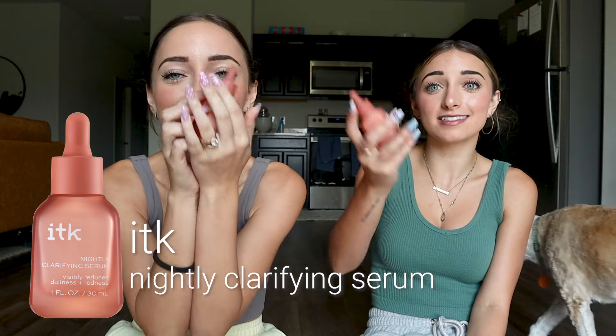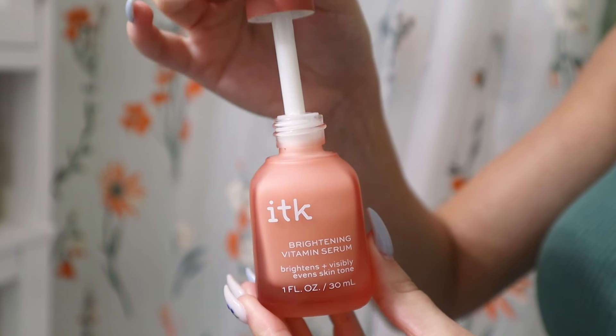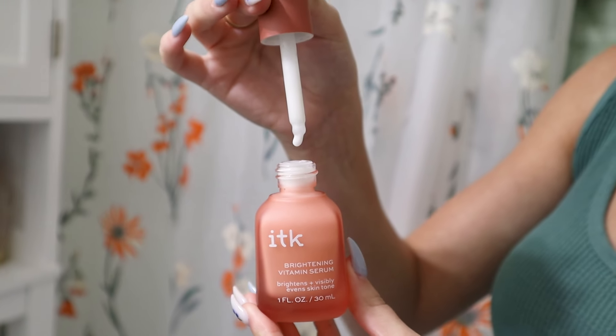These are the serums — probably my favorite products in the line, at least packaging-wise. The first is the nightly clarifying serum, which helps visibly reduce redness and dullness and can help reduce the appearance of fine lines and wrinkles. The other serum is the brightening vitamin serum — if you're looking for something slightly gentler than a retinol, it has a plant-based retinol ingredient plus a blast of vitamins for your skin.